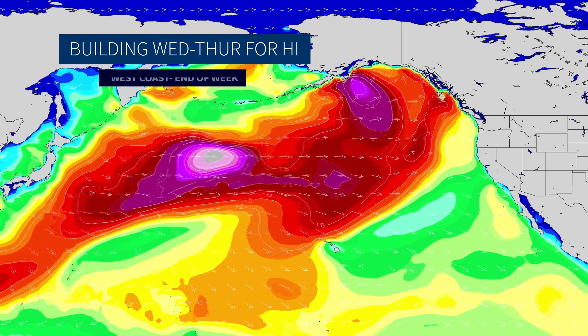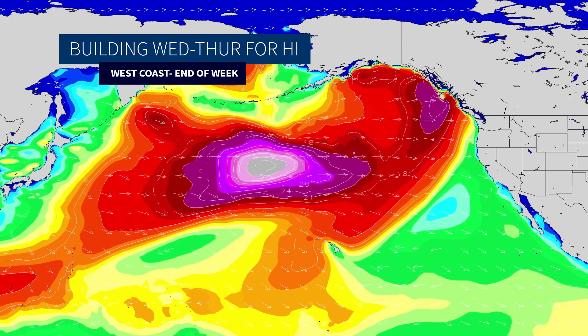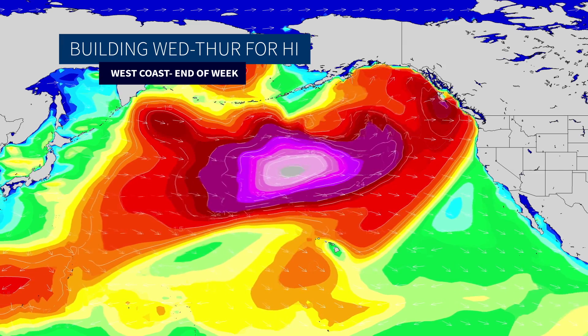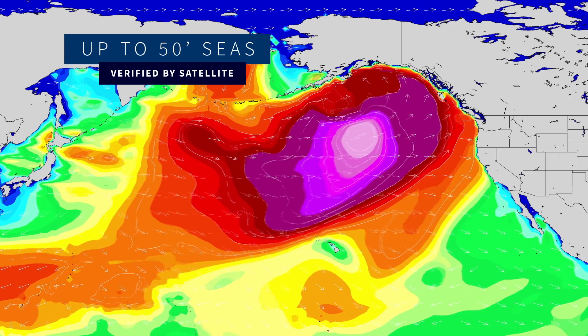We're going to see solid swell building in Hawaii for the middle part of the week, Wednesday into Thursday. We'll look for that swell to build into the U.S. West Coast at the end of the week. Big wave heights within the storm too. With those platinum colors, it's an indication of seas in excess of 45 feet.